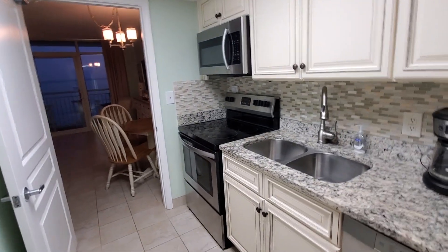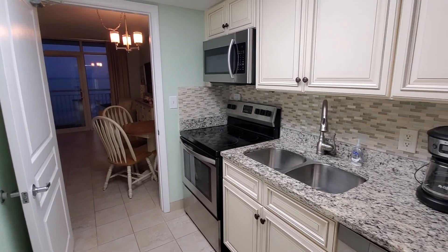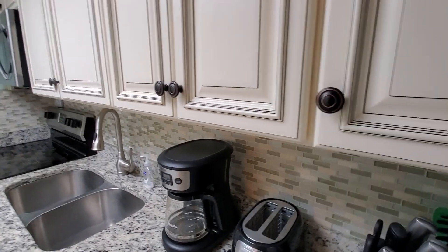The great thing about the kitchen is it has a full-size oven, stove top, microwave, dishwasher, and refrigerator. You don't always find that in a one-bedroom, one-bath oceanfront condo.